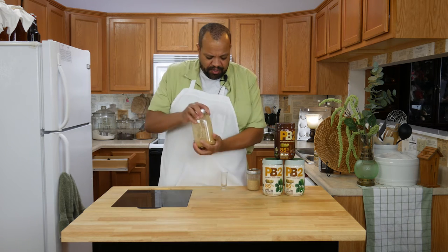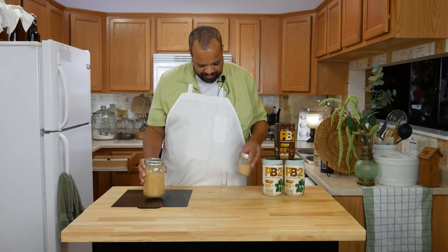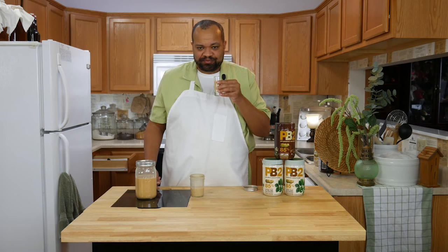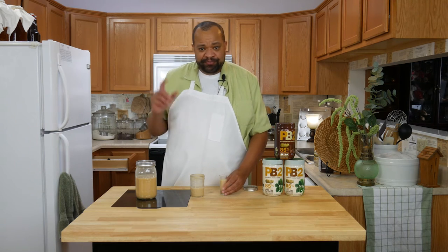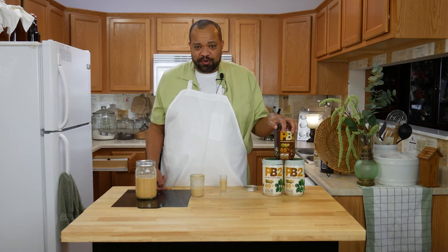I let this go for about a week, shaking it every day. What you come up with is this — and it's really good. Let's give it a smell and a taste. Peanut butter vodka — it really is. It tastes just like peanut butter and has that hit of alcohol. It is super good, you will really like this.